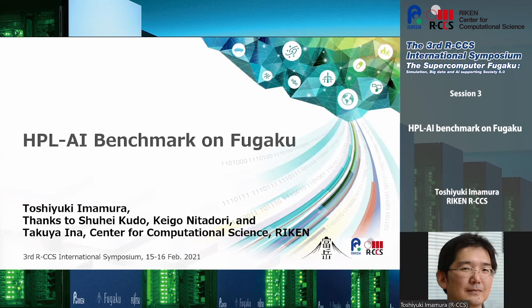Thank you for the introduction. I'm Toshuki Mamura from Riken CCS Japan. Today I'm going to talk about the HPL-AI benchmark results on Fugaku. This is a joint project with my colleagues Shuhei Kudo, Keiko Nita Dori, and Takuya Ina.